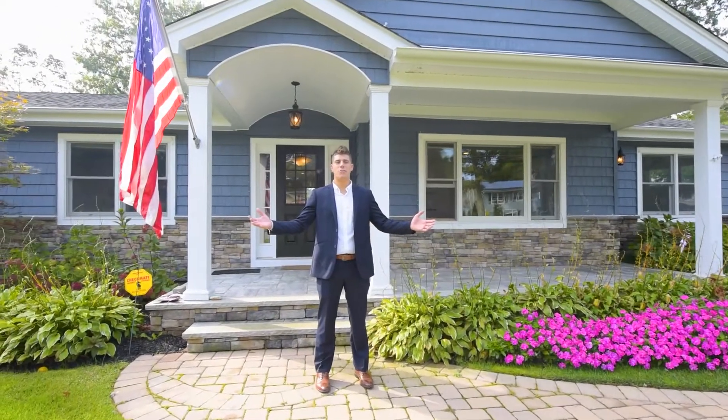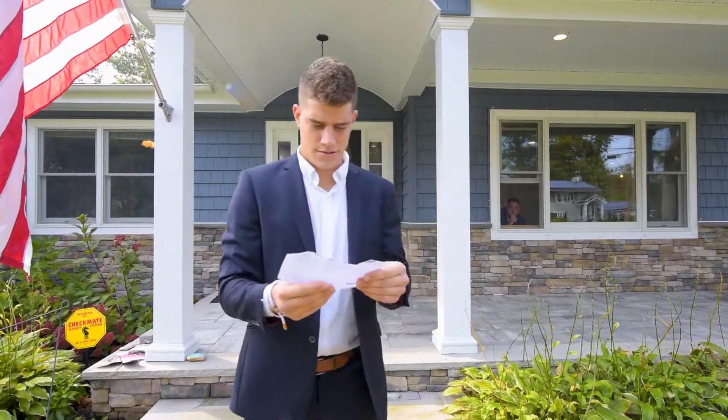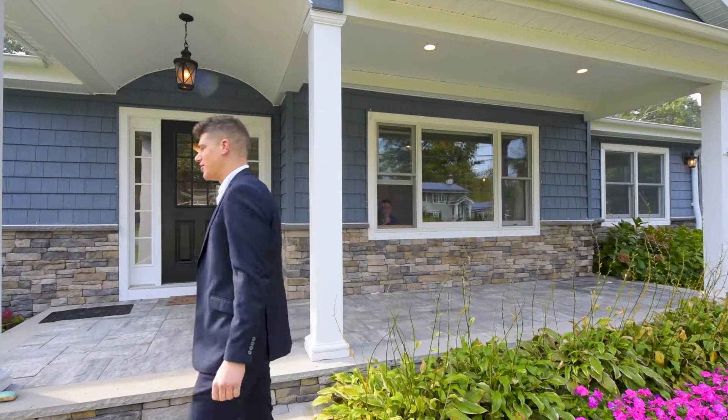Hey guys, welcome to 22 Sycamore Ave in the heart of Lake Grove. This beautifully renovated house is three bedroom, three bath, 2600 square feet. I'm Michael Cava — this is... wait, where's Tyler? What is this, come and find me? A game of hide-and-seek? All right, well Tyler's messing around — I'll show you guys the rest of the house.